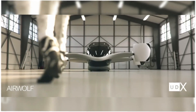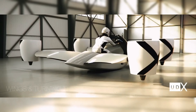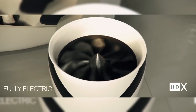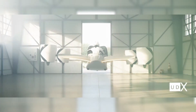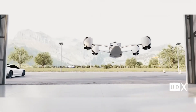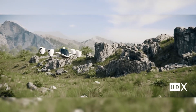The Airwolf is projected to retail at 350,000 euros, which is approximately 382,819 US dollars, and is expected to be commercially available by 2028. As UDX Research continues development, the Airwolf stands as a bold vision of what personal flight could look like in the near future, merging cutting-edge technology with real-world applications for modern transportation.